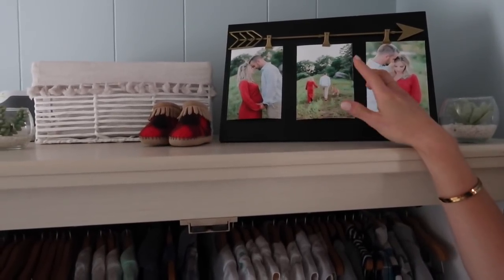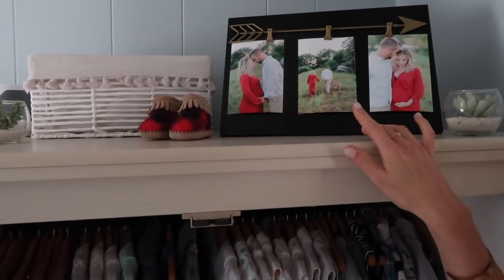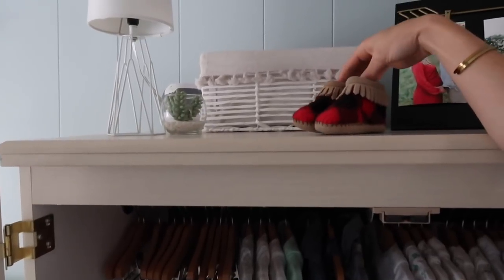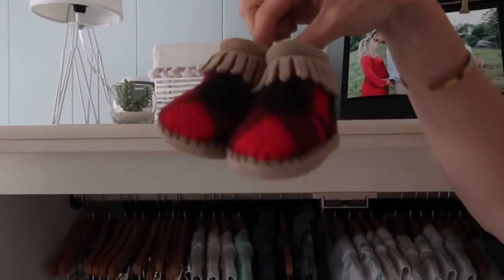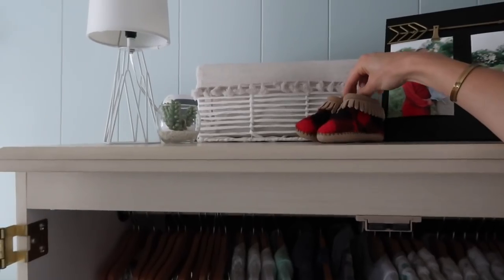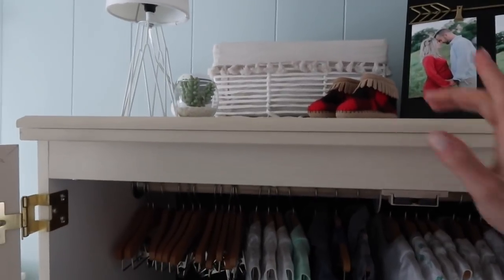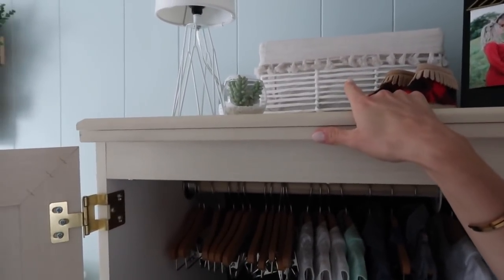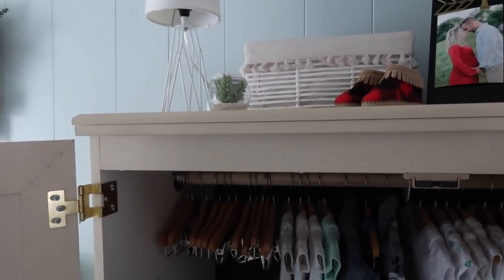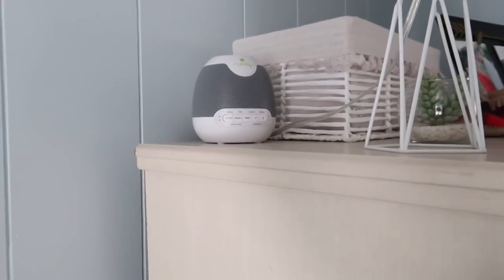The frame was originally $25 but I got it 50% off because they're always having deals. I just put some of our maternity photos in there. These little boots were actually mine when I was a baby — my little booties that I would wear up to camp or at my grandmother's. It's super cute that he will now get to wear them. That little basket back there is from Burlington and it just has a couple of his little binky blankets and things like that in there.